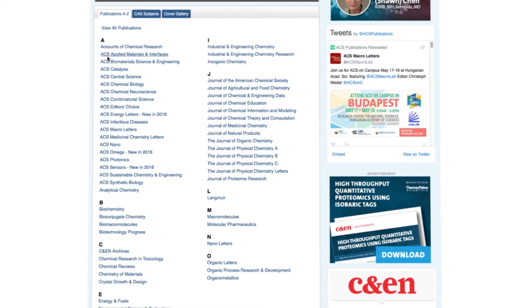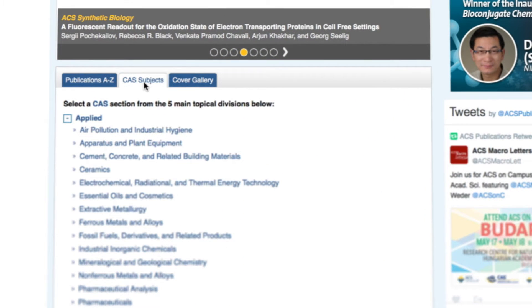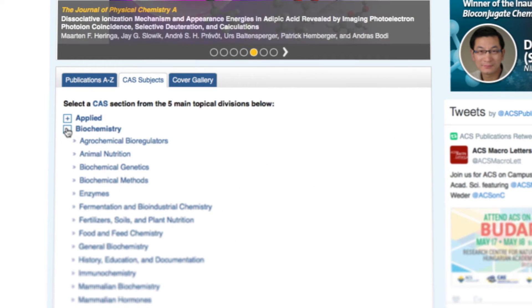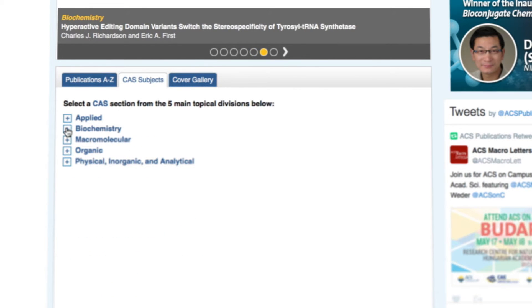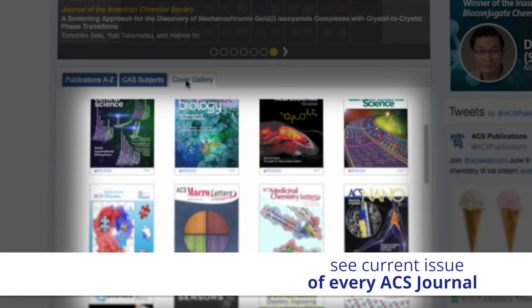Below that, you can easily navigate to all of our current products and publications listed alphabetically. You can select the tab for CAS subject to review research that has been categorized in a variety of areas based on CAS topics and sections. Finally, you can select the cover gallery to see the current issue cover of every ACS journal.